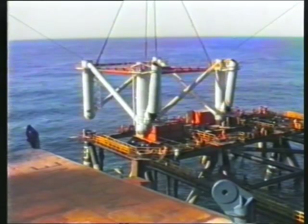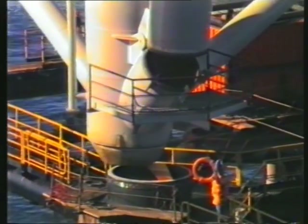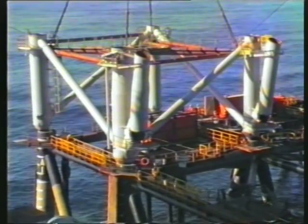Whilst the piles are grouted to their individual sleeves, preparation for setting the module starts. First, the infill legs of the module support frame, the MSF, are set in place with four separate lifts identical to this.